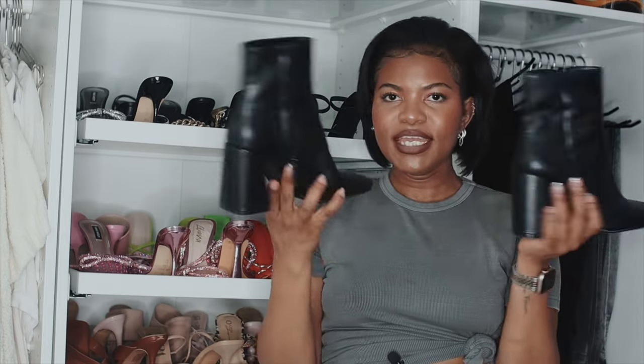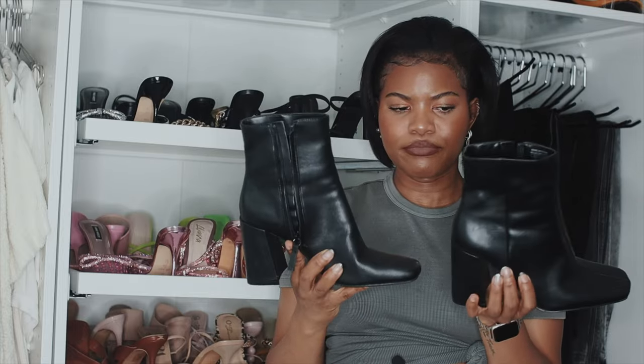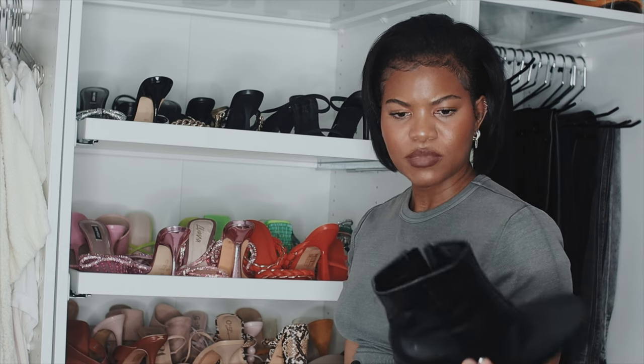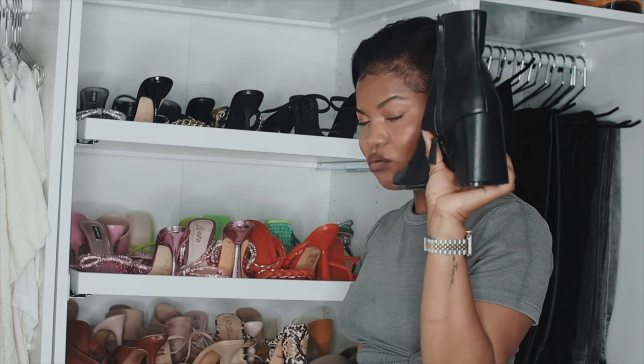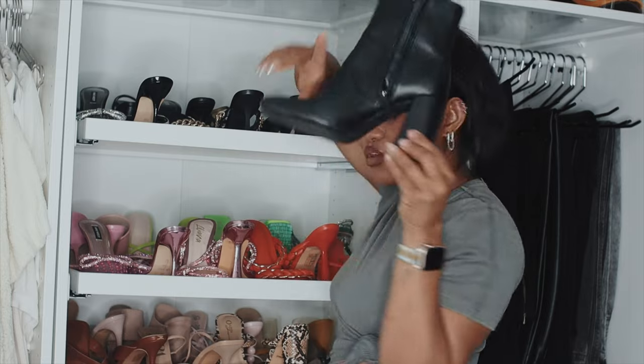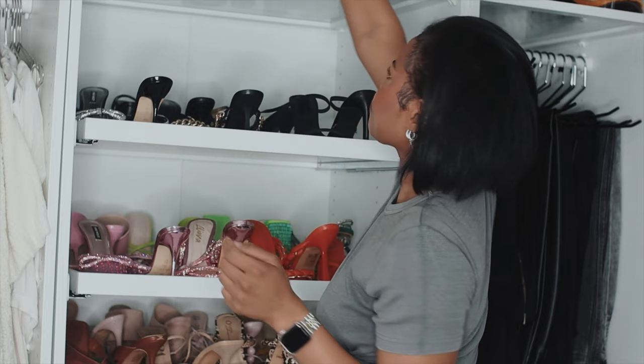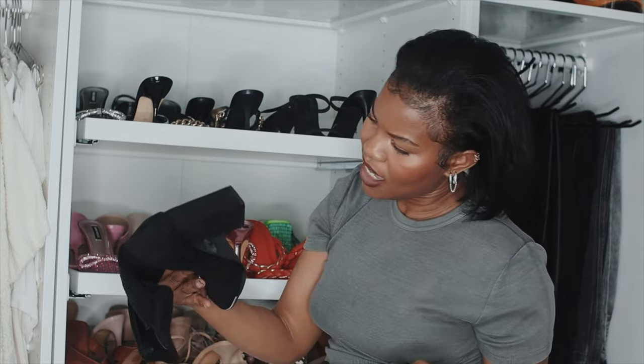The top shelf has my boots — this section is very short so we're almost done. These are from either ASOS or Zara — I actually can't remember. Wide bottom, leather or pleather — just very cute. Very, very comfortable. Just essential.